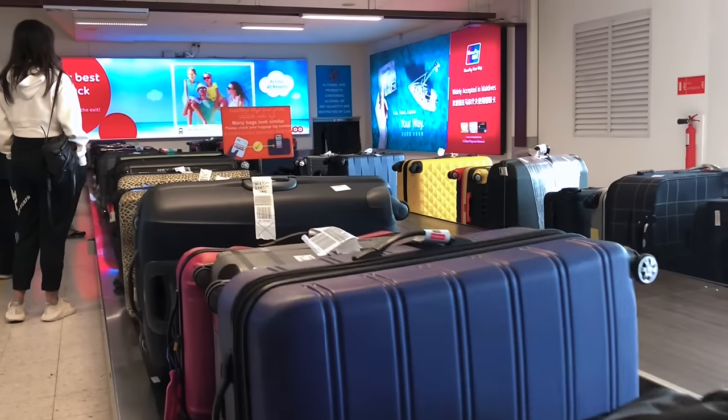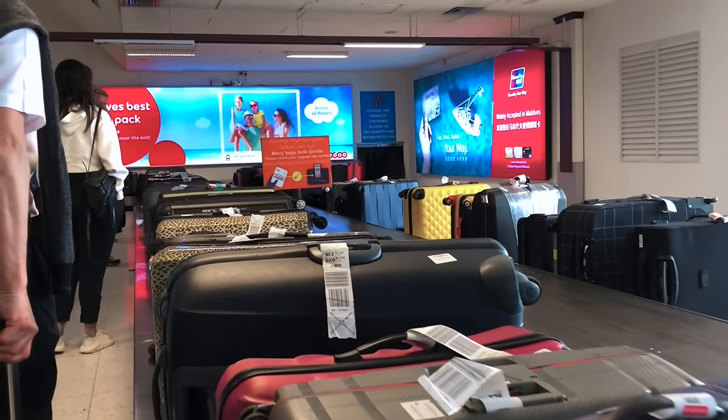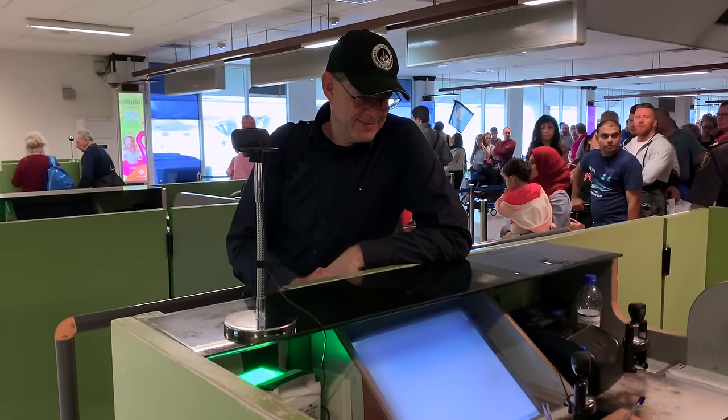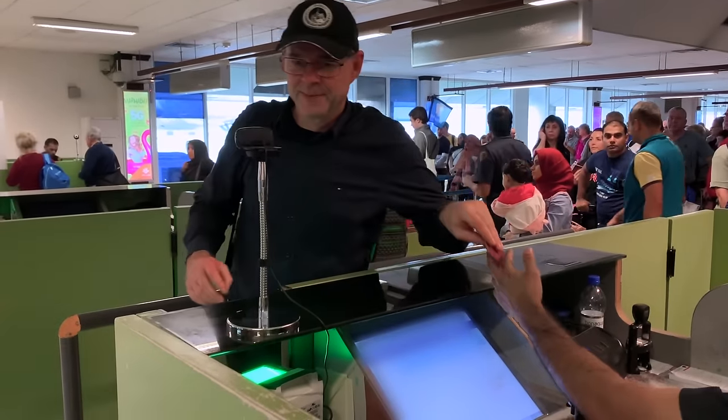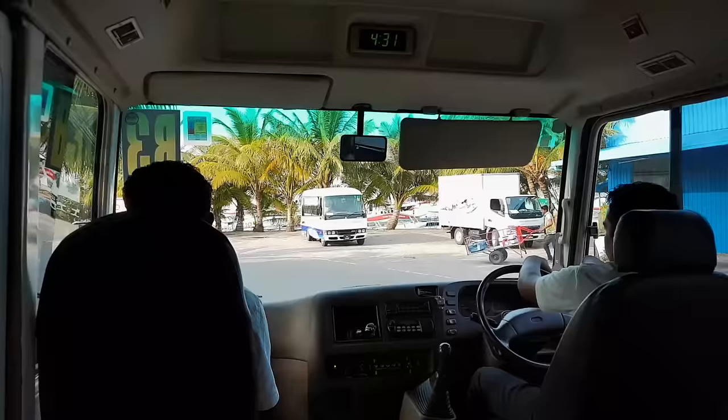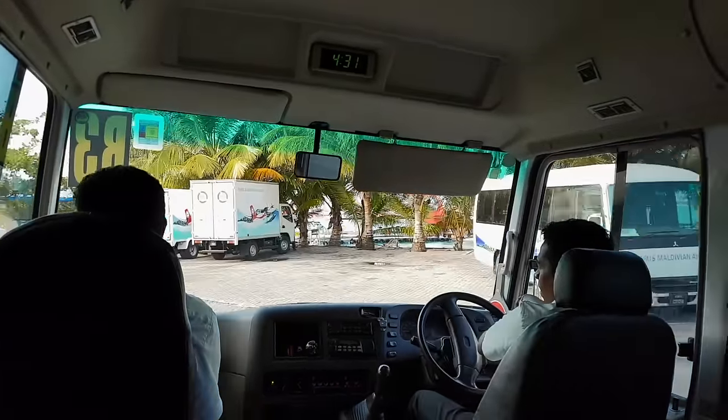Usually there will be a representative of your resort waiting for you past the baggage area. Alternatively, there are numbered booths for each travel company and resort further along, where someone will be able to help you and show you where to go. From here on you will be directly transferred to your resort.